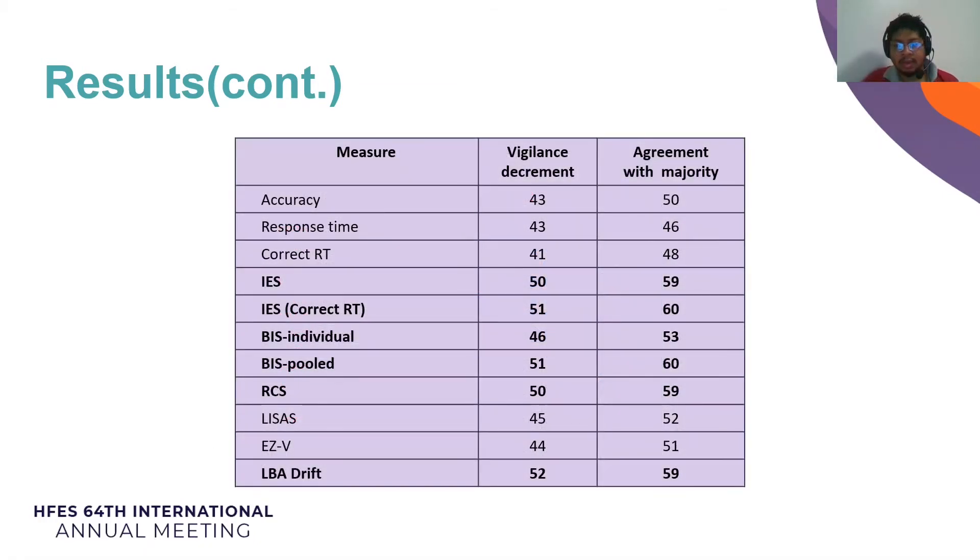We summarized each measure in this table, which includes the number of sessions out of 60 that produced a vigilance decrement and the agreement with the majority vote of the 11 measures in the table. This suggests that the LBA model, IES, BIS, and RCS are the most sensitive to the decrement and also the most representative, matching the majority in 59 of all 60 cases.